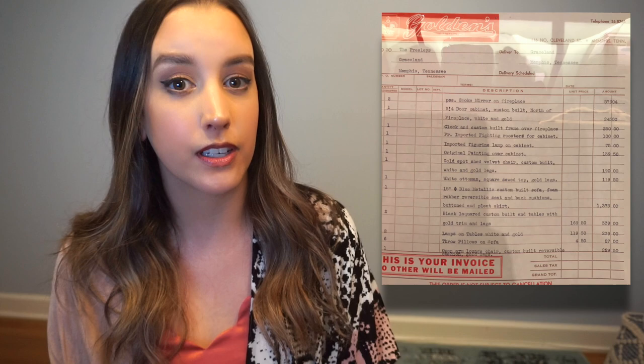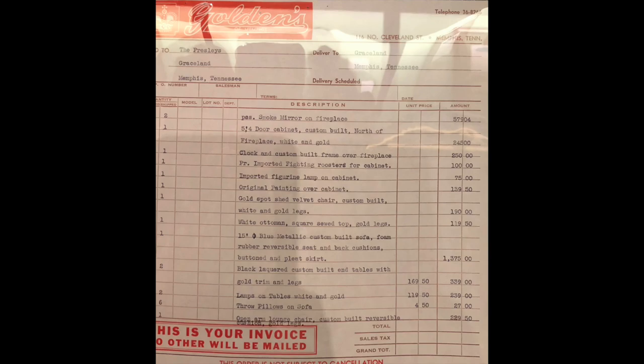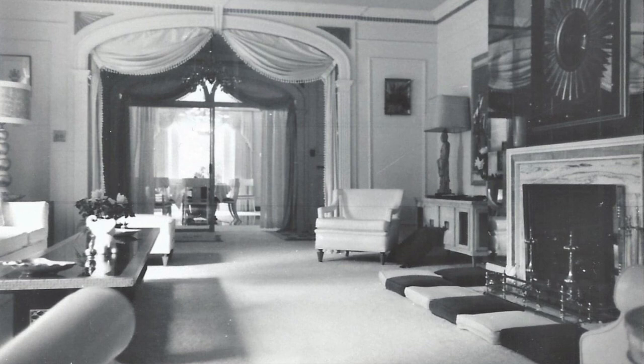The cabinet to the right is in exactly the same spot as we see today, and so is the lamp — but apparently this wasn't the first lamp in that spot. Looking at the actual receipt from the interior design of this room in 1957, Elvis hired interior designer George Golden, who owned Golden's of Memphis, to decorate his new home. This receipt is framed at Graceland in the trophy building. The sixth line down says 'imported figurine lamp on cabinet,' and without this new picture, that wouldn't have made any sense.